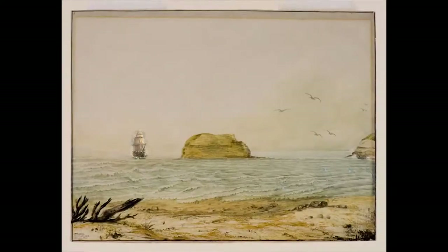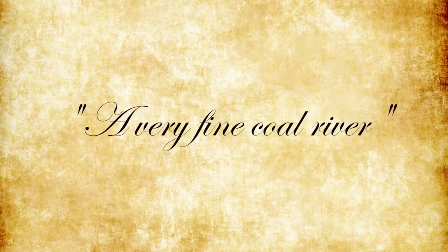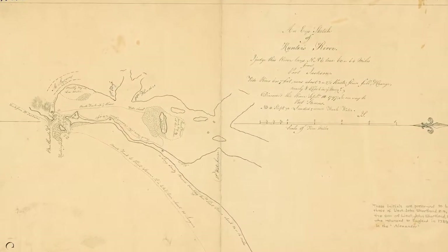While returning from his pursuit, Lieutenant Shortland entered what he later described as a very fine coal river, which he named after New South Wales Governor John Hunter. He returned with reports of the deep water port and the area's abundant coal.